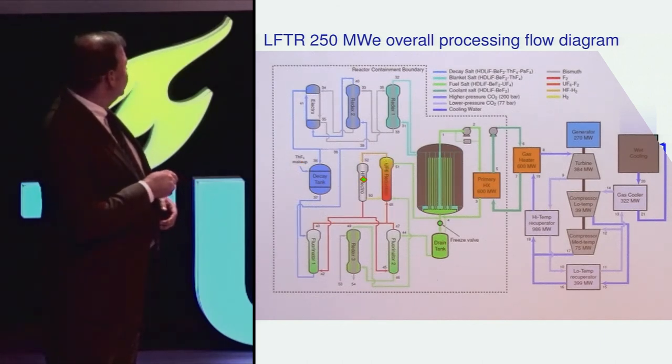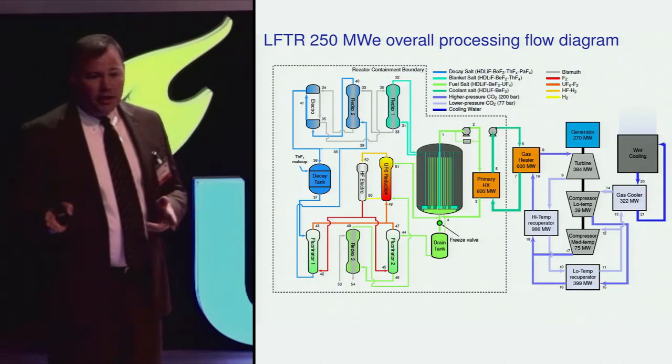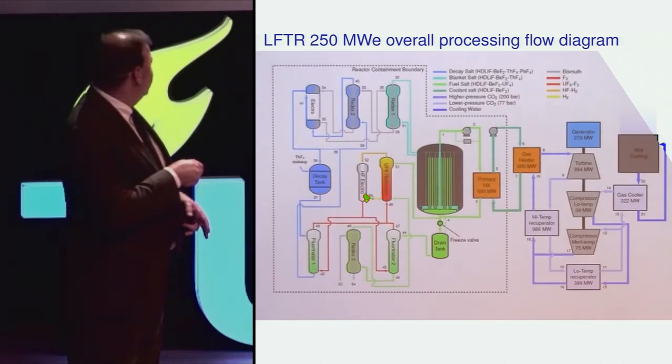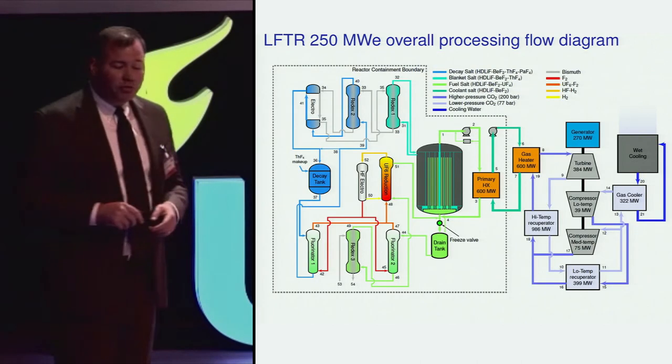The HF produced by this reaction goes to an electrolytic cell where it is split back into H2, which is used again for the reduction, and F2, which is used for the fluorination steps. All of this forms a closed cycle.